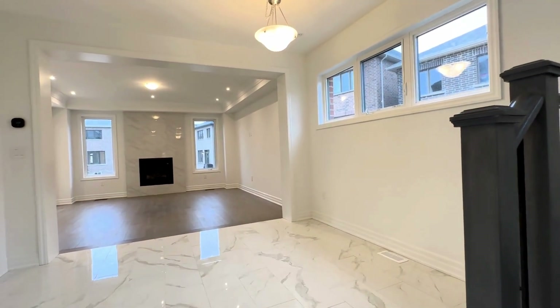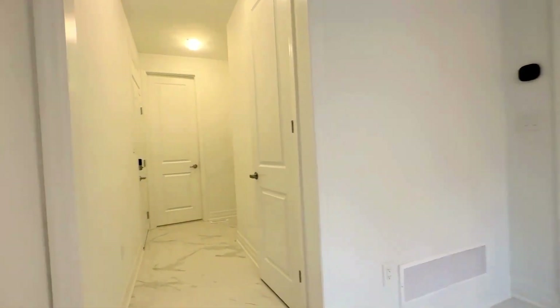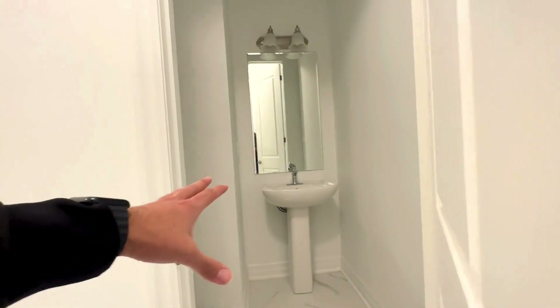Moving on into the main living space over here, you have a formal dining area which can seat up to eight. And on my left over here, we have our powder room just straight ahead. You have another coat closet over here — this is the powder room.